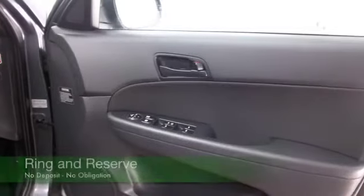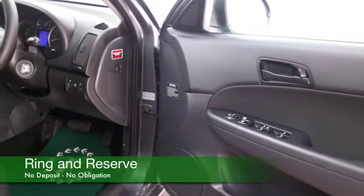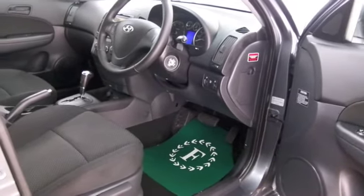This one comes from 2011, it's covered about ten and a half thousand miles, looking good in this kind of nimbus grey colour. 1.6 diesel coupled with the auto box, you'll find it will return about 49mpg combined.